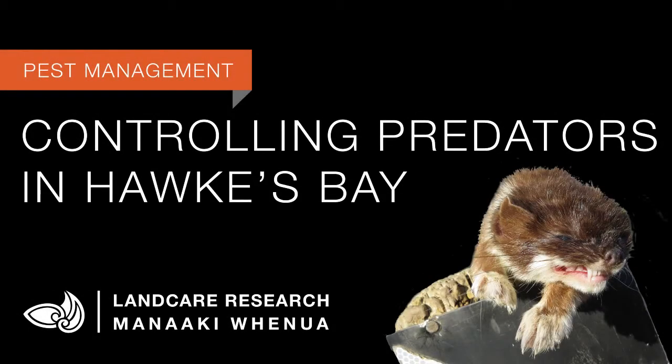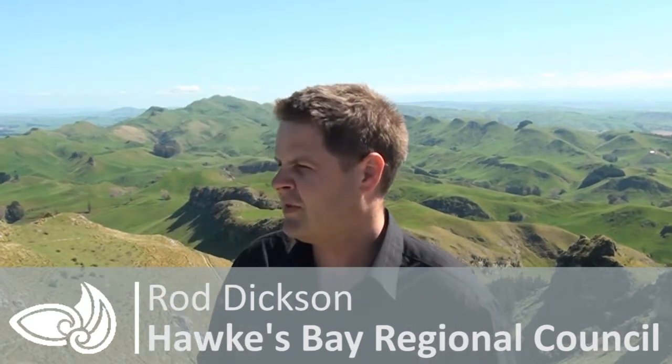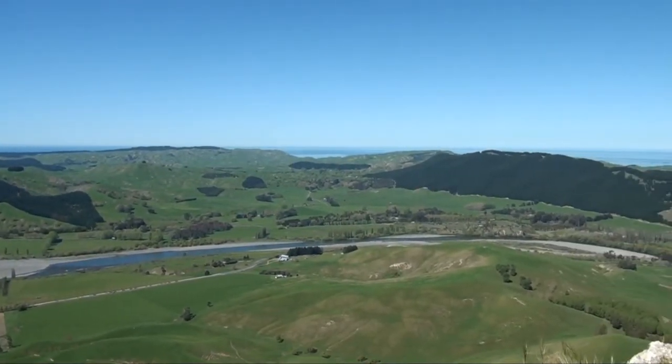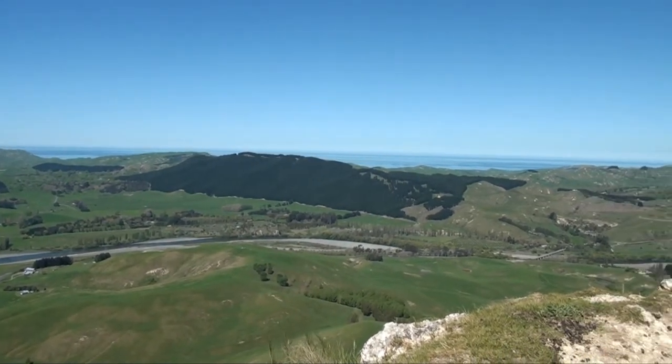We're looking at a project which I haven't seen anything else that could come close in regards to the technologies and the techniques we're using on this scale. As you can see across this way, around 26,000 hectares of wide-scale predator control and also biodiversity outcomes monitoring.